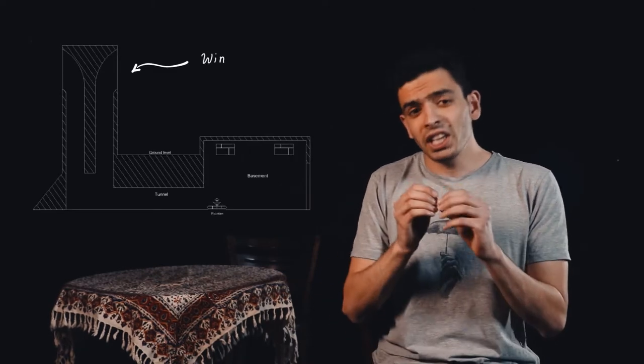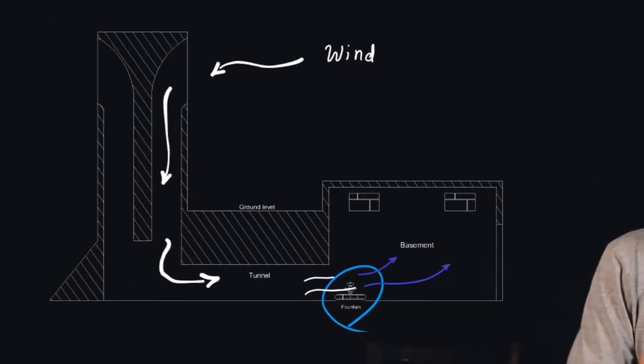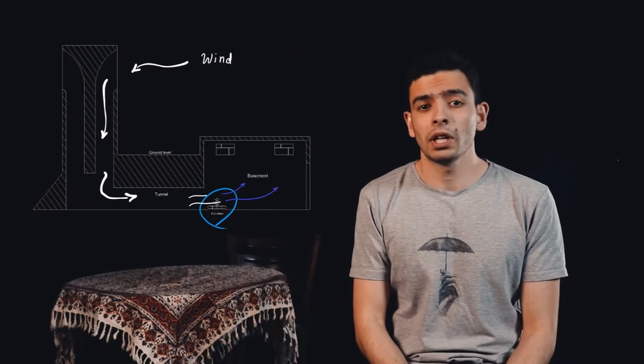Afterward, they started developing the original idea. What if they supplied the needed water and let the wind push the cold air into the house? They created a number of different versions of that idea. Some easily used a fountain in the path of the wind entering the floor — every time the wind blows, it pushes the cold air around the fountain into the house.